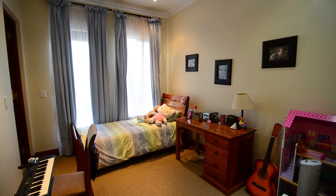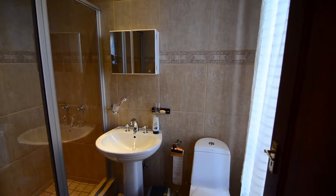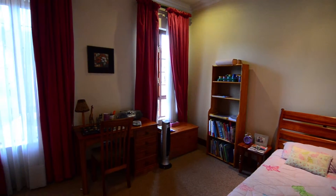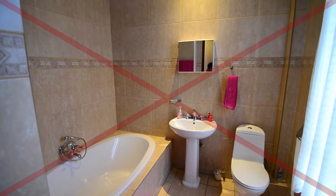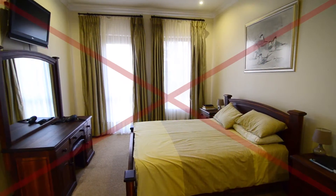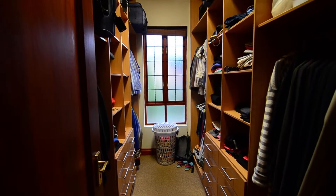The bedrooms are carpeted with built-in cupboards and ensuite bathrooms. The main bedroom is carpeted with air conditioning, a walk-in closet and ensuite bathroom.